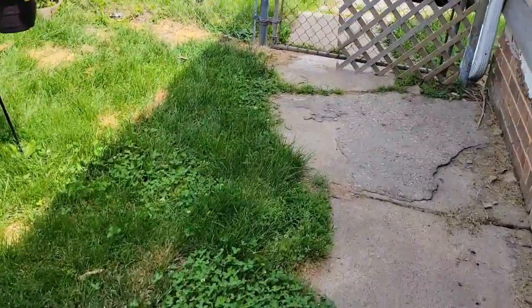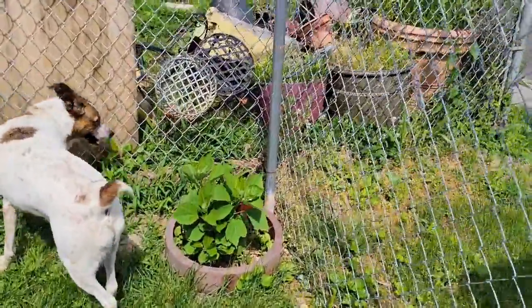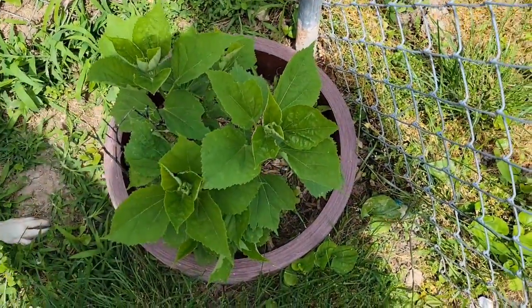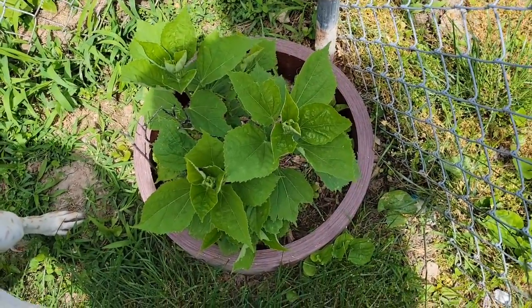Look at this — I'm super excited. I got this from my cousin and it's coming up so nice. My hyacinth flower — look how good it looks. I'm super excited about that.